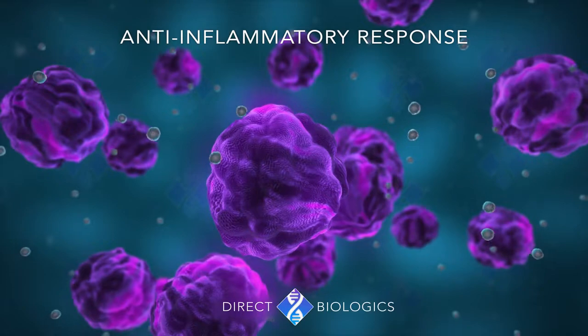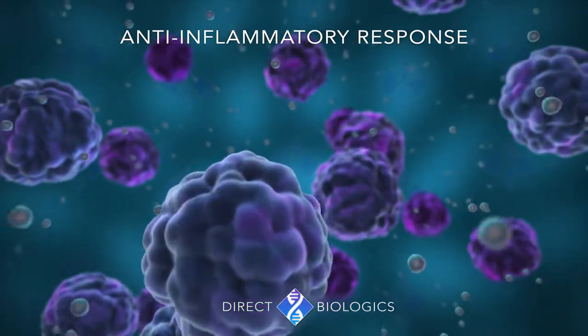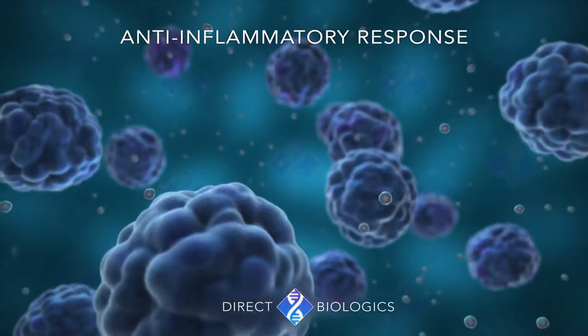These produce an anti-inflammatory response, due to the communication from the many proteins that down-regulate inflammatory proteins.